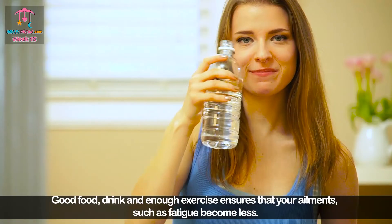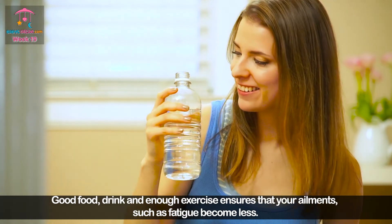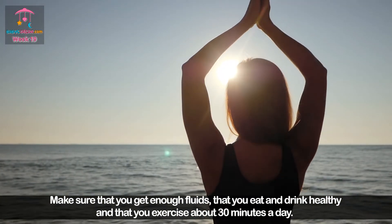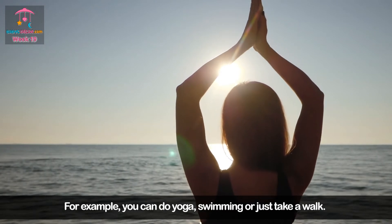Good food, drink, and enough exercise ensures that ailments such as fatigue become less. Make sure that you get enough fluids, eat and drink healthy, and exercise about 30 minutes a day. For example, you can do yoga, swimming, or just take a walk.